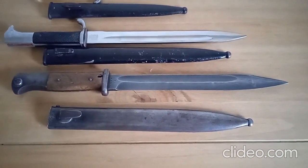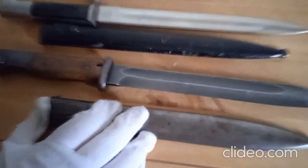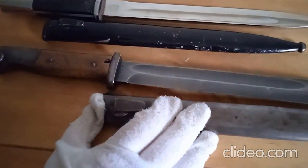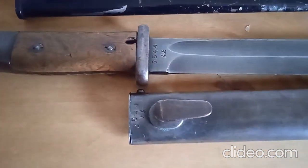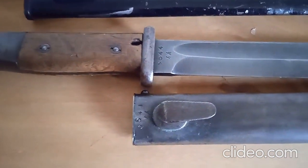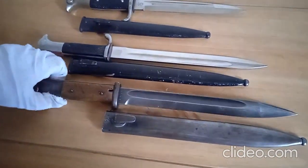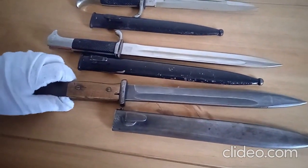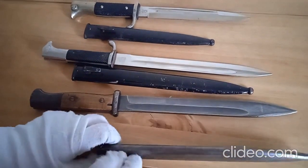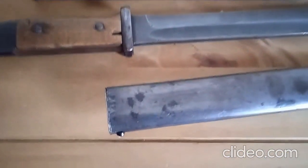What's nice about this one — if you just move the scabbard along so it matches up with the number here — there we go. We can see five-five-four-four, so it's a nice matching bayonet number-wise. Can you turn them both over so we can see the back of each one?